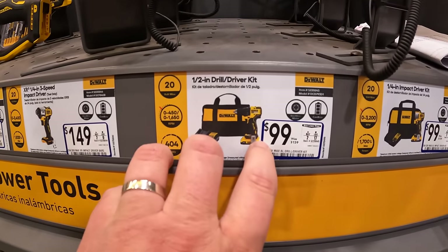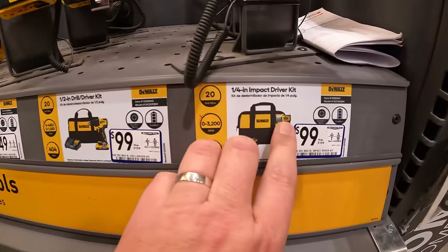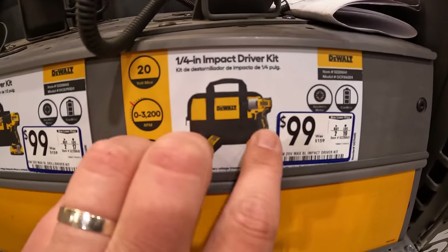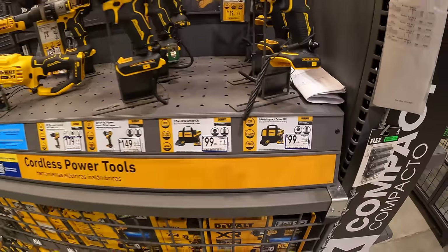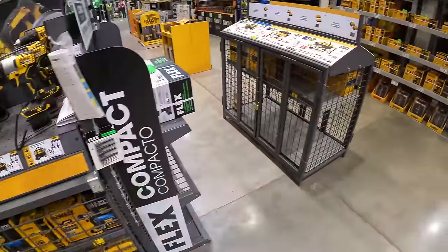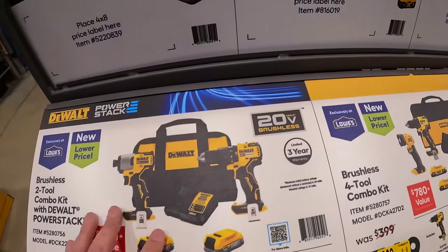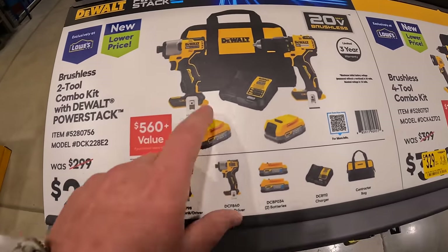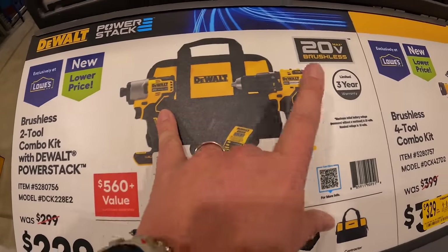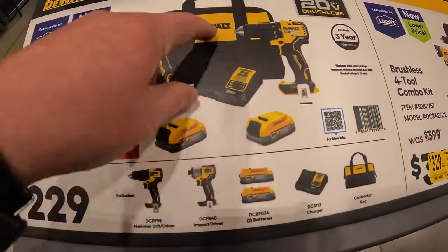$99 just for the brushless drill driver, or $99 for the DCF840 impact driver as a kit. They also have for $229 the DCF840 impact driver bundled with a brushless hammer drill, two 1.7 amp hour PowerStack batteries, and a charger — not bad.